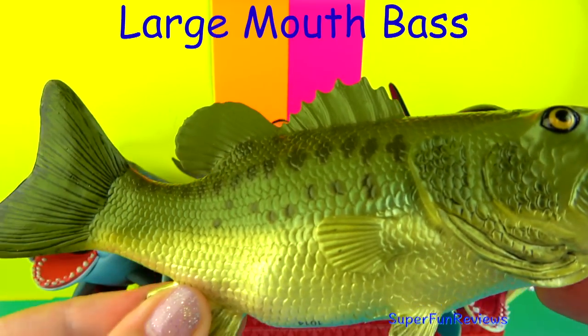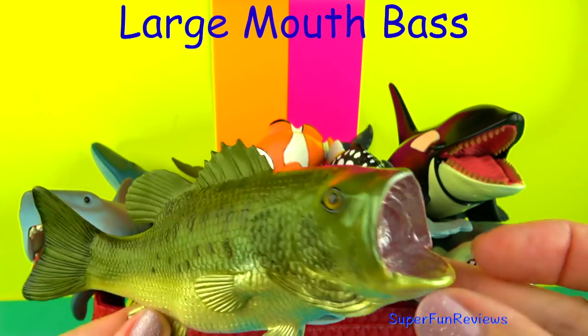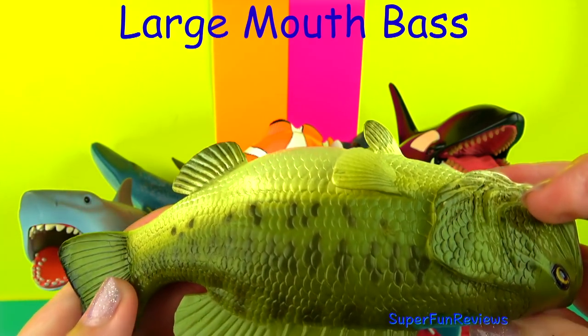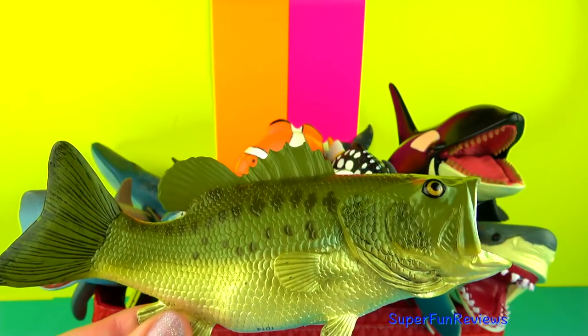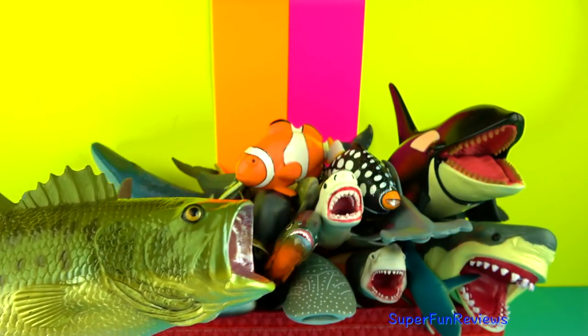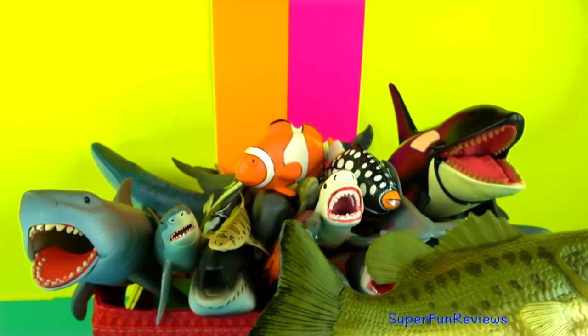The Largemouth Bass lives in freshwater lakes and rivers and has a very large mouth. It likes quiet and clear water but can survive in other habitats. It likes to take cover under logs, bridges or rock ledges — just anything to help protect and conceal it.